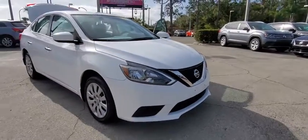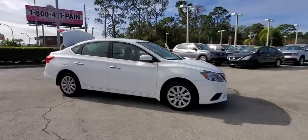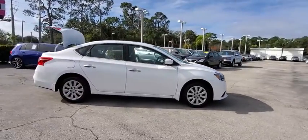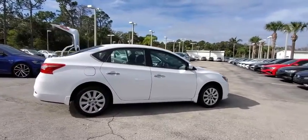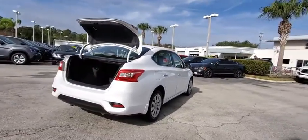We are pleased to show you the 2018 Nissan Sentra. With its spacious and versatile interior and stellar fuel efficiency, the Nissan Sentra is the obvious choice for anyone who wants to enjoy a stylish and comfortable ride.